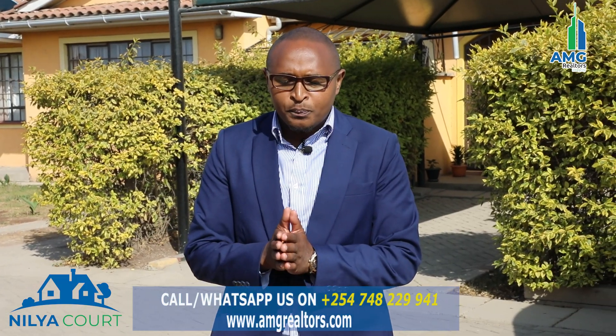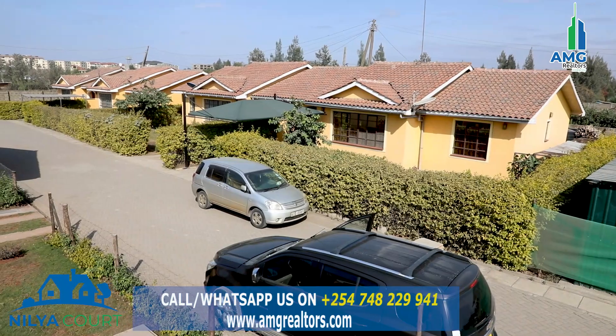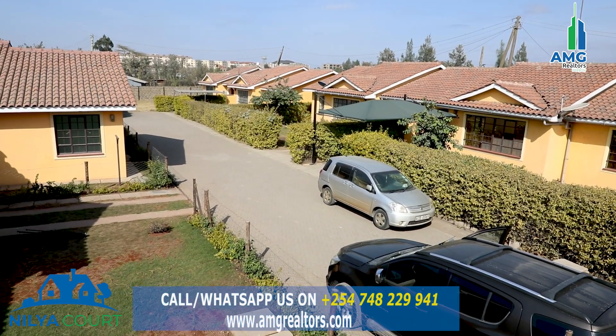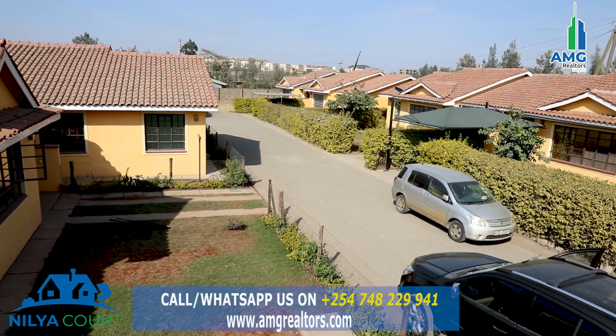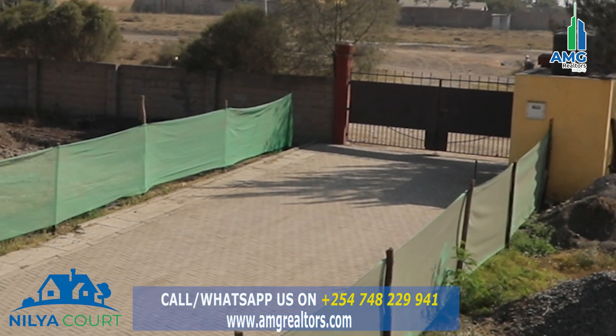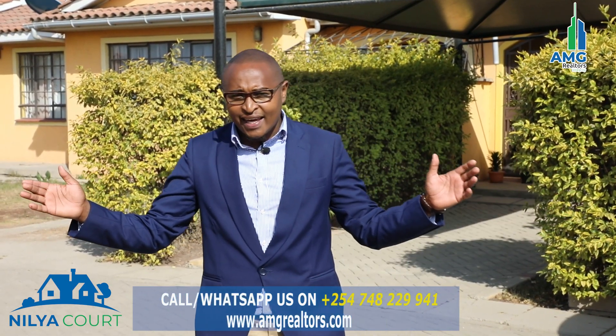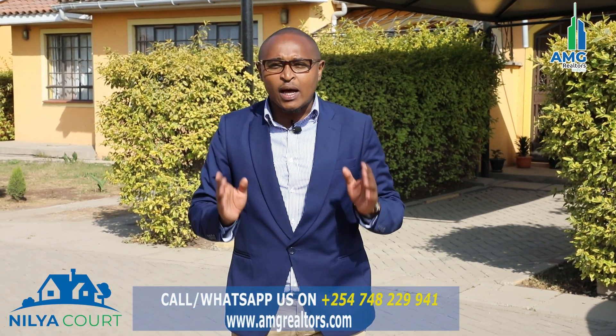The best thing about this property is that number one, it's in a gated community. The whole property has been fenced, so you are living as a community. There is one entrance right there. So it's a gated community for everyone who has been asking — do you have something in a gated community? This is the place to be.